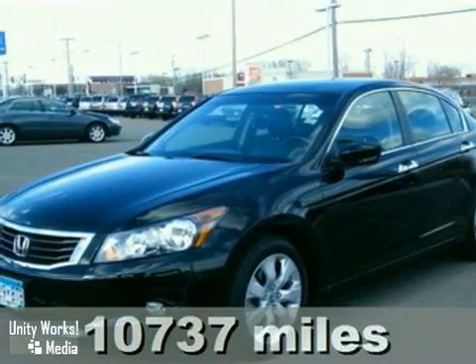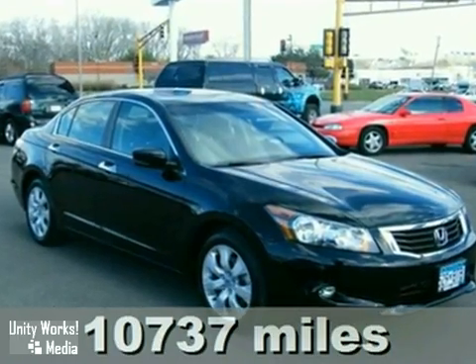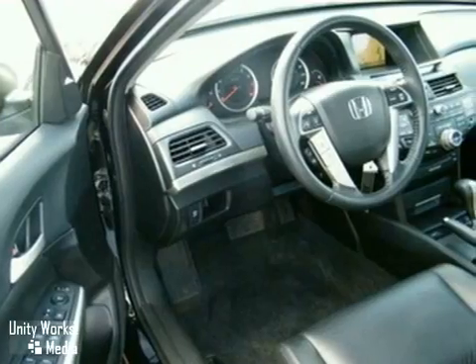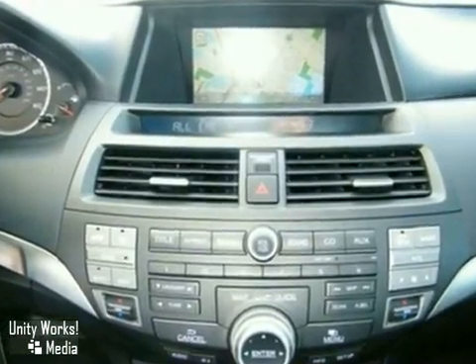We think you'll like this 2009 Honda Accord. The 2009 Accord continues Honda's commitment to safety with features including stability control, braking assist, a front seat whiplash protection system, and front and rear stabilizer bars.